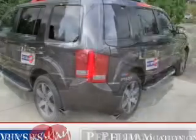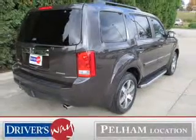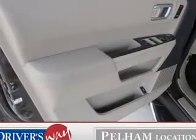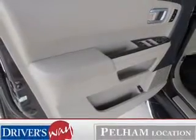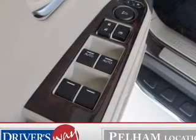The powertrain includes front-wheel drive with a reliable six-cylinder engine that responds smoothly to its five-speed automatic transmission. Navigation is included to help you get to your destination with ease. The anti-lock braking system will help keep you safe on the road.